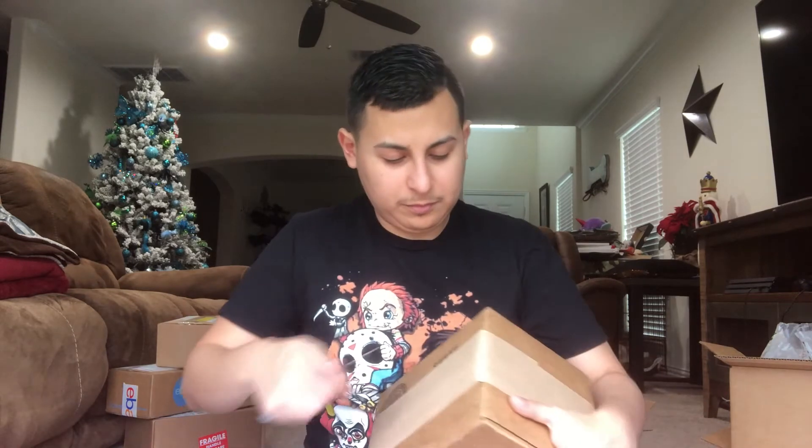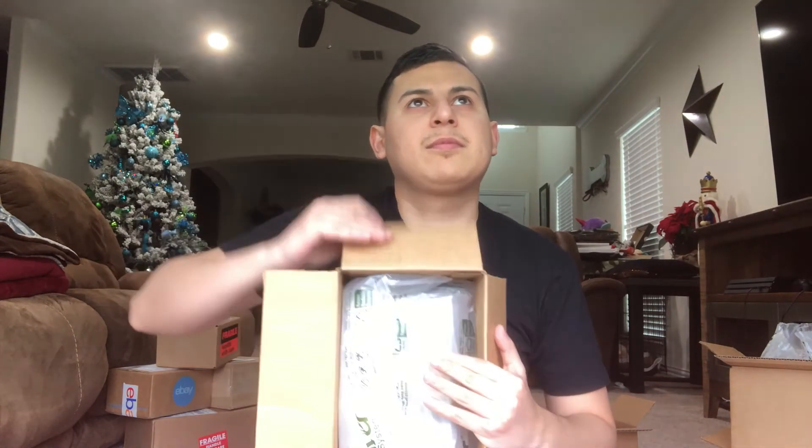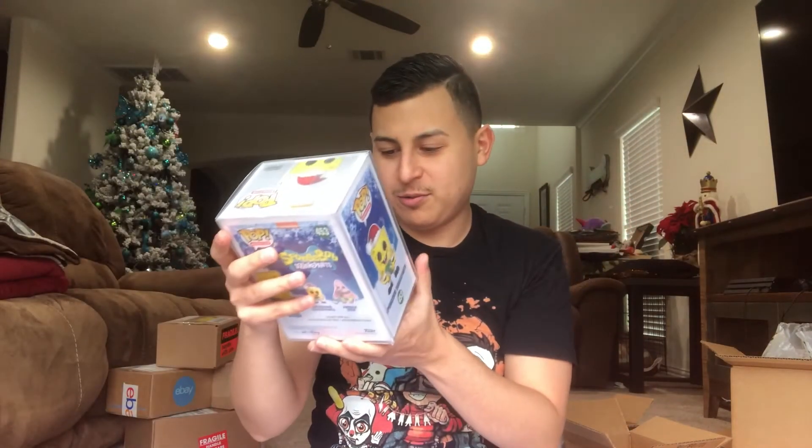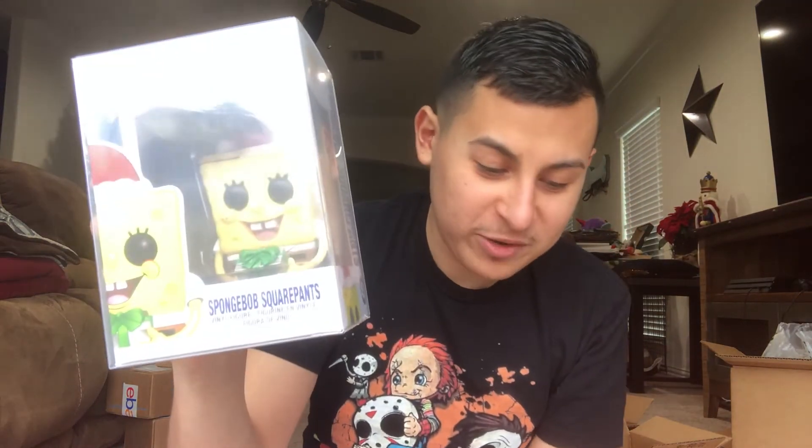Let's see here. It's also in the protector. The Spongebob — Christmas Spongebob! I really like this one. I really want the Patrick that comes along with it too — the Patrick looks cool. At least I got a Nickelodeon one, and I got Twinkie the Kid. So I really do like these two a lot. These were really, really cool.